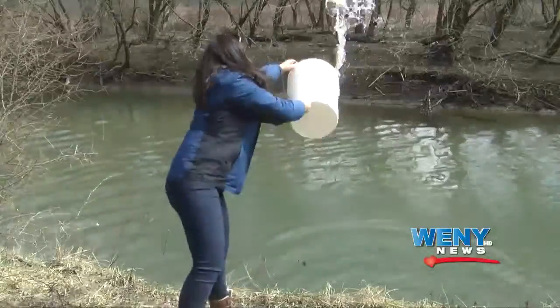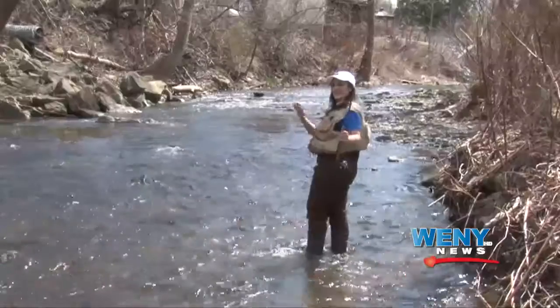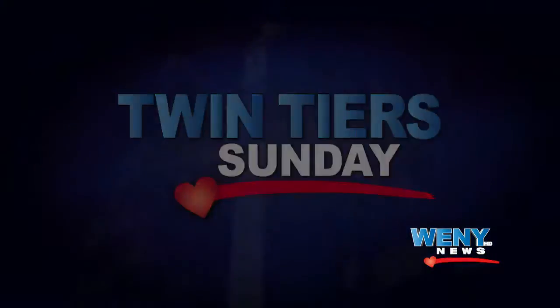You're watching Twin Tears Sunday with Leanne DeRosa. Welcome to Twin Tears Sunday, I'm your host Leanne DeRosa. Spring is here and that means trout fishing season has begun. In this week's episode, I'm going to get my feet wet and we'll dive into everything you need to know about fishing in New York State. We'll talk about where it begins at the Bath State Fish Hatchery, the types of fish, how they stock some of your local creeks, the gear you need, and we'll wind up on opening day. Join me and let's get started.